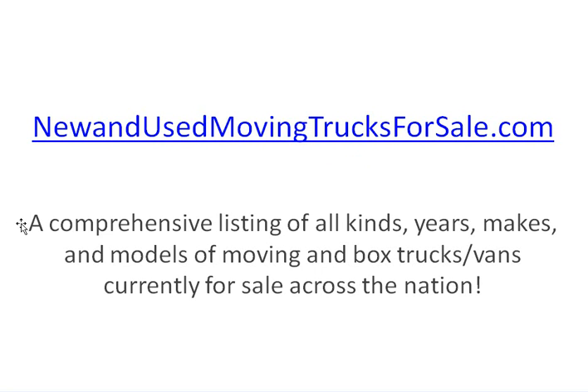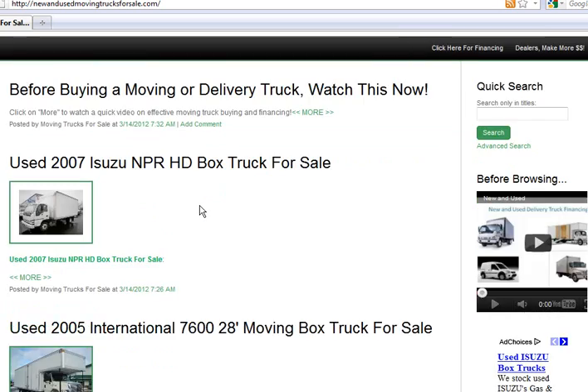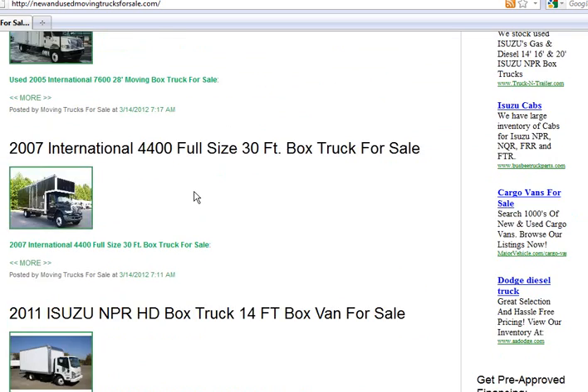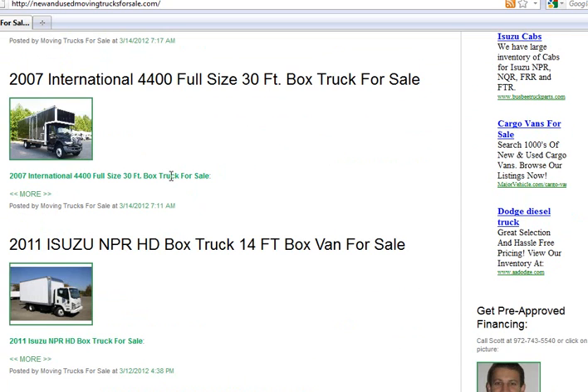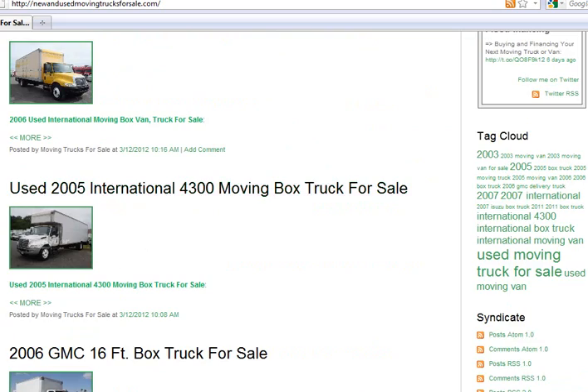It's a comprehensive listing of all kinds of years, makes, and models of moving and box trucks or vans currently for sale across the nation. I want to take you to this site right now, just kind of show you what it's about. It's real basic, but it's got what you need. It's got all kinds of listings — different years, makes, models, colors, box trucks, moving vans, moving trucks, all those sorts of things.